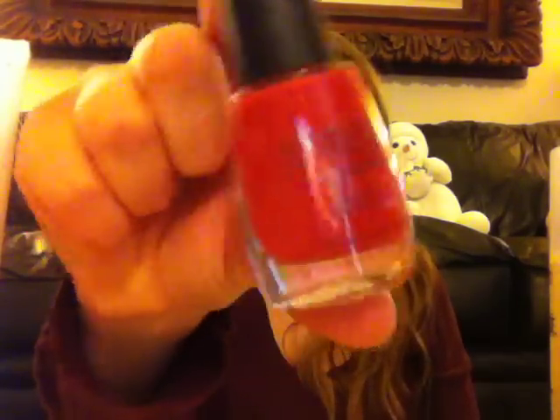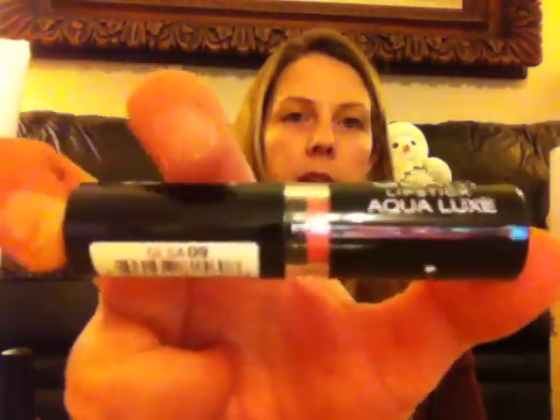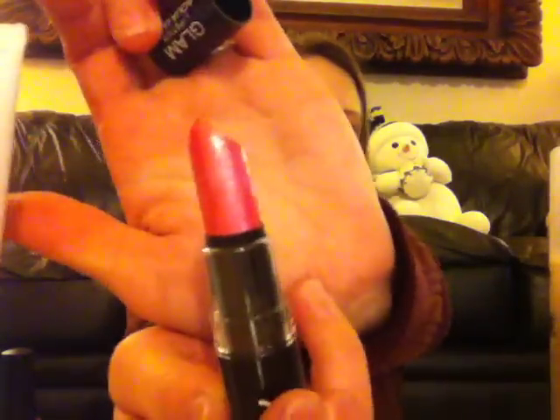And then I got a nail polish from Sinton — this is the color Front Row Flasher. Pretty red color for Christmas, great for the holidays. And the last but not least item is from NYX — it's the Glam Lick Stick, and it's a bright pink sparkly-ish color.